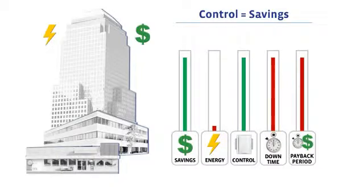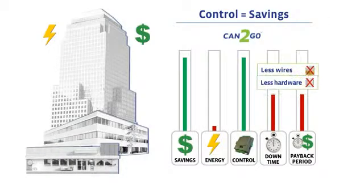Can2Go, by reducing wiring as well as hardware and software expenses, cuts downtime and payback periods.